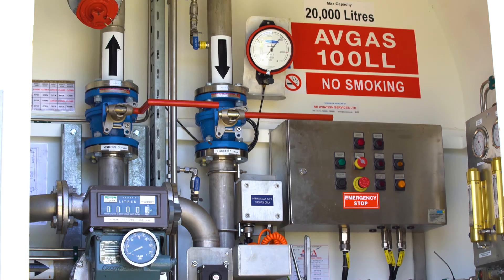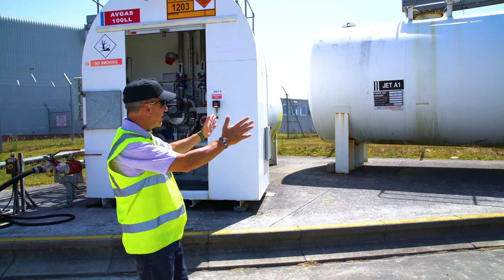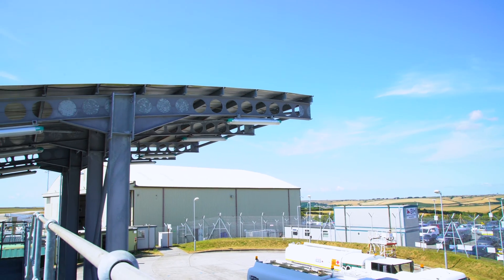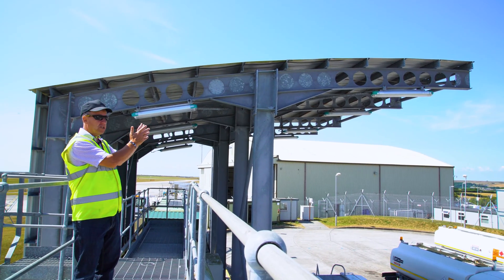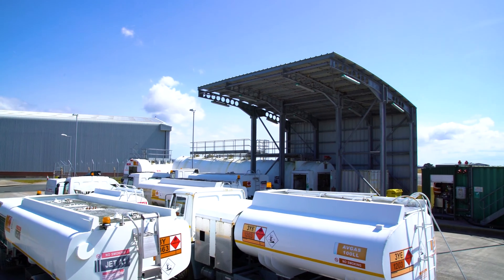The Jet A1 and the Avgas have to be segregated, so we have the Jet A1 fuel here in the larger tanks. Very important is protection of the product, equipment, and the facilities. Here at Newquay they have a very well-constructed canopy which protects the personnel, particularly when they're doing their quality checks.